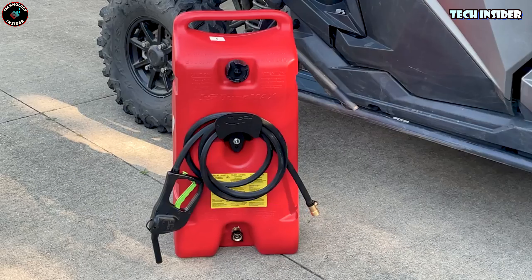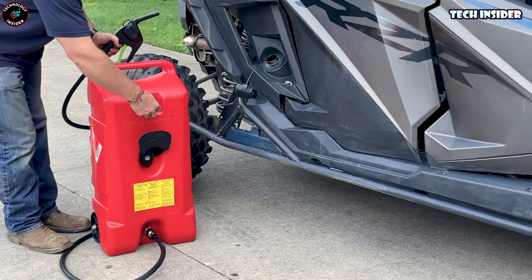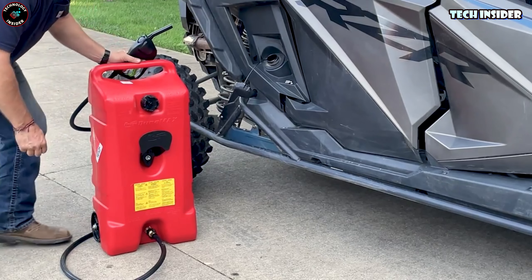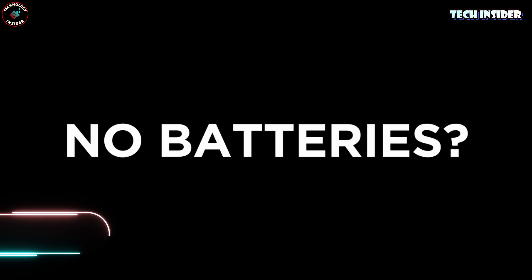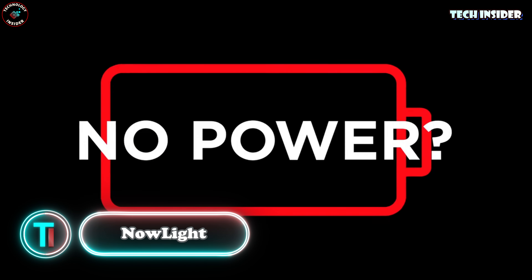If that price tag seems a bit steep, check out the Scepter JMax. This 53-liter wheeled container, complete with a pump, is available for $137. It's a great option for folks who want to back up their fuel source without breaking the bank.